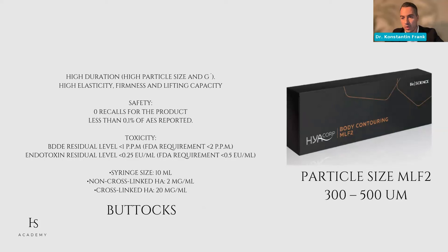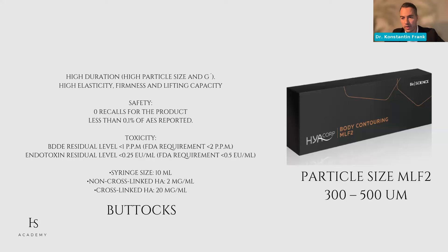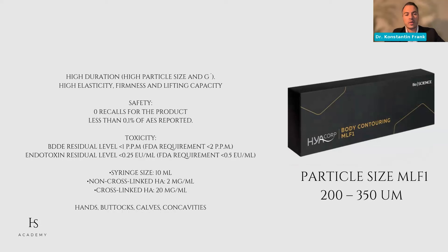MLF1 is a little more light — you can work a little more superficially. If you want a real nice projection, use MLF2. Regardless, if a patient is on a budget, you can work your way around with both products. If a patient only wants a small touch-up, you don't have to sacrifice any properties. They come in 10 ml syringes. Indication-wise, MLF2 is indicated for buttocks; MLF1 for hands, buttocks, calves, and overall concavity. To stay strictly on label, you can use MLF1 for both. MLF1 also works beautifully after liposuction for small concavities where fat grafting would be too much.